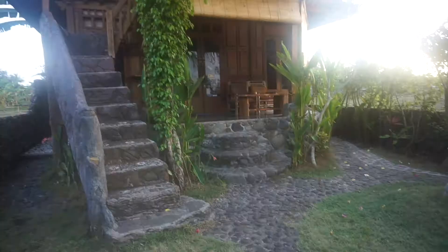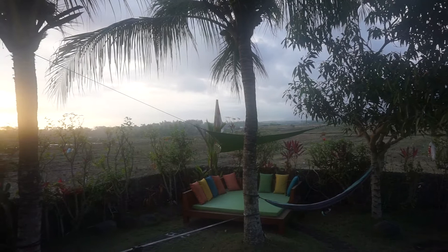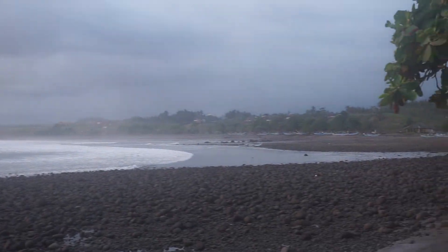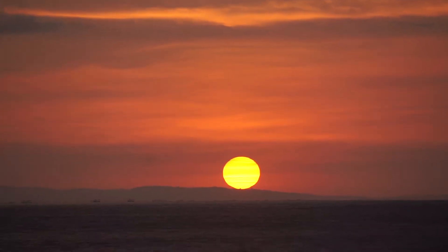Soon you'll arrive in the small town of Medewi, where you can find a place to crash for the night. Head down to the rocky black sand beach to catch an amazing sunset.